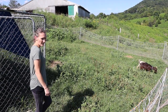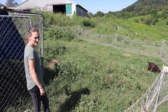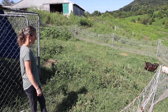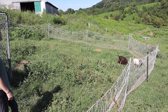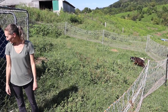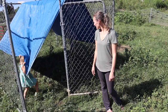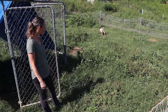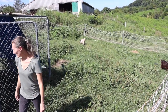This fence is awesome — we still have to go hook it up, but I expect it to do the job. It's taller and more conductive, so they should be more respectful of it. Rosemary is going to eat right up next to it. We should go out so we can turn the fence on before they test it — we want to test them.